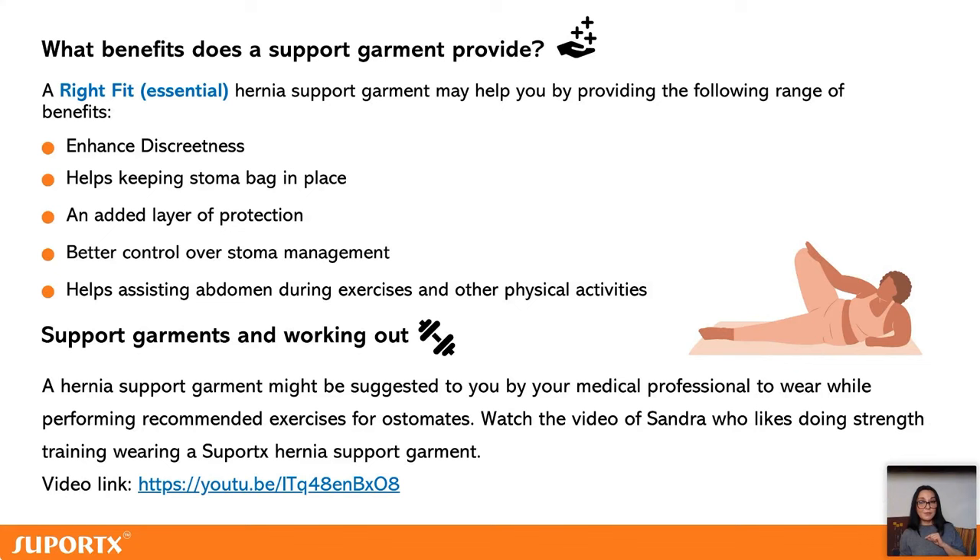I'd like to share a video with you now — I'd like you to meet Sandra. She's a young woman who has an ileostomy. She's very active and she'll talk to us about her journey with her stoma and her passion for fitness and exercise.